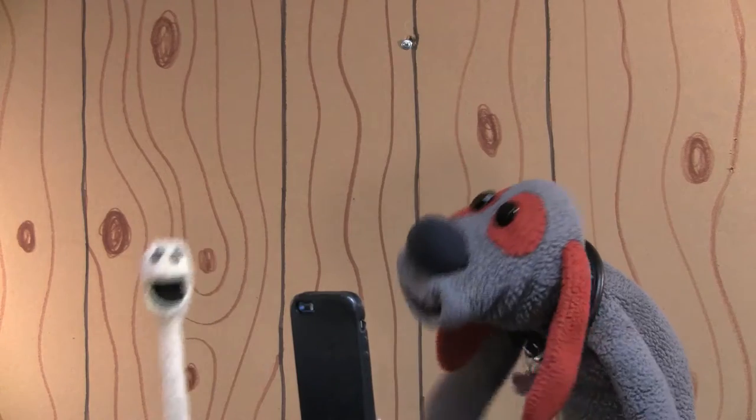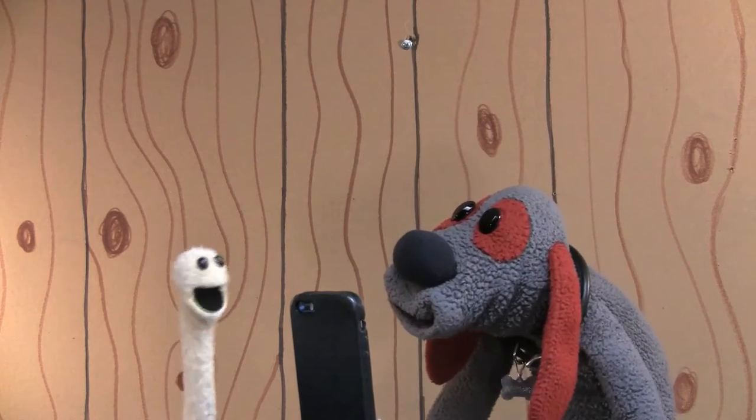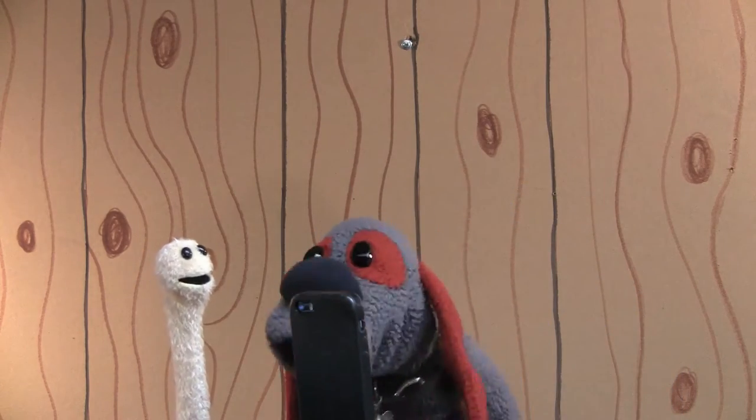Isn't he so cute? Oh, so cute. I want a turn. Can you share, please? Share? Heck no. I'm having way too much fun.